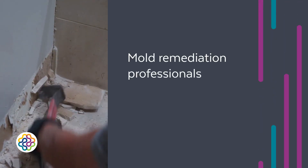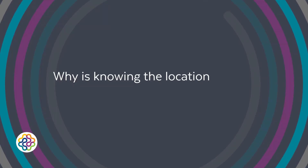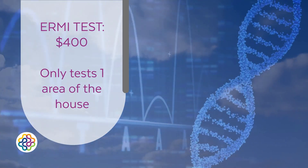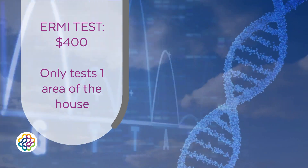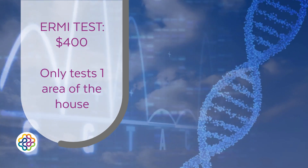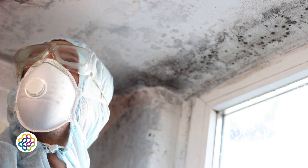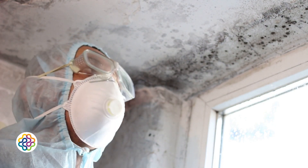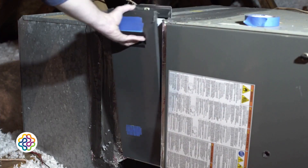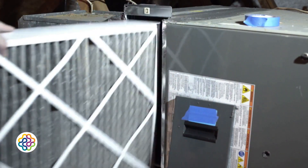Mold remediation professionals are trained to remove all contamination independent of the types of mold. Why is knowing the location of mold more useful for remediation? Let's say you live in a 2,500-square-foot home. You could spend $400 on a single ERMI test, which collects dust from one area of the house and analyzes it for 36 mold species using DNA sequencing. While ERMI results may give you a mold score and list species detected, they tell you very little about where mold is growing. Mold growth is often localized — it could be in the basement, attic, behind a wall, or inside HVAC systems. A single ERMI test can easily miss active mold growth in key areas.